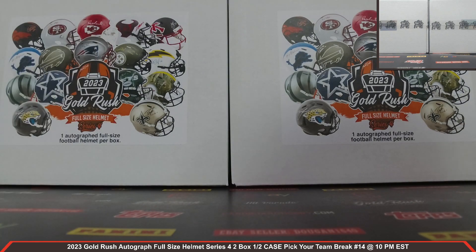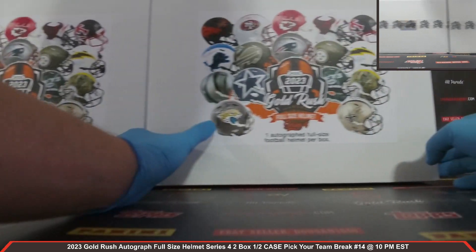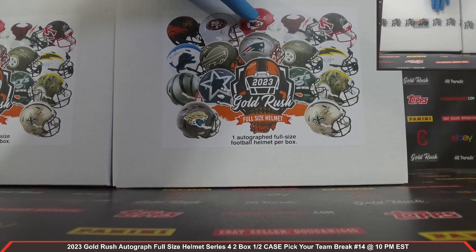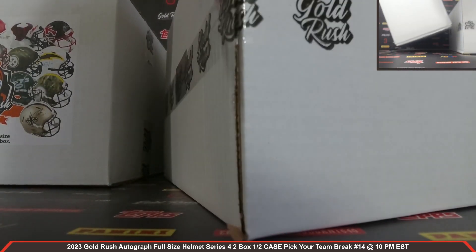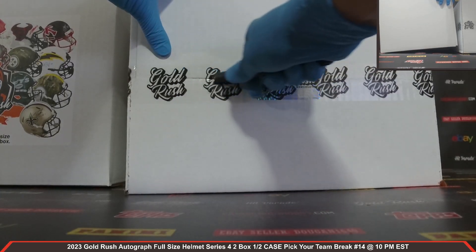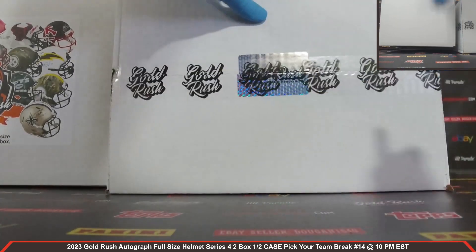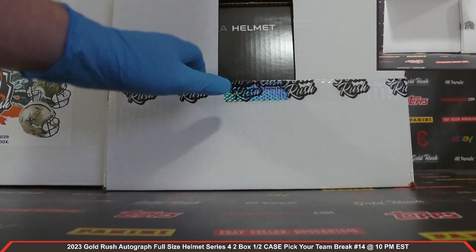All right, let's get to it. We've got one, two boxes. We're going to slide that one over. 2023 Gold Rush Autograph Full-Sized Helmet Series 4 — love the Autograph Full-Sized Helmets. Let's get our first box open. All right, guys, here we go. Good luck, everybody.